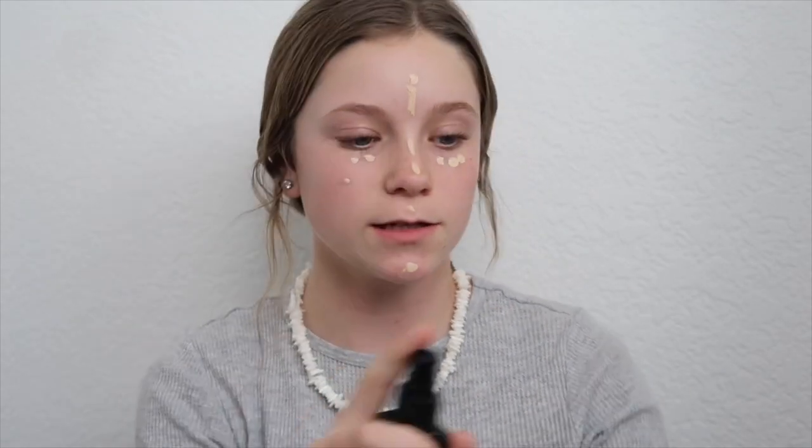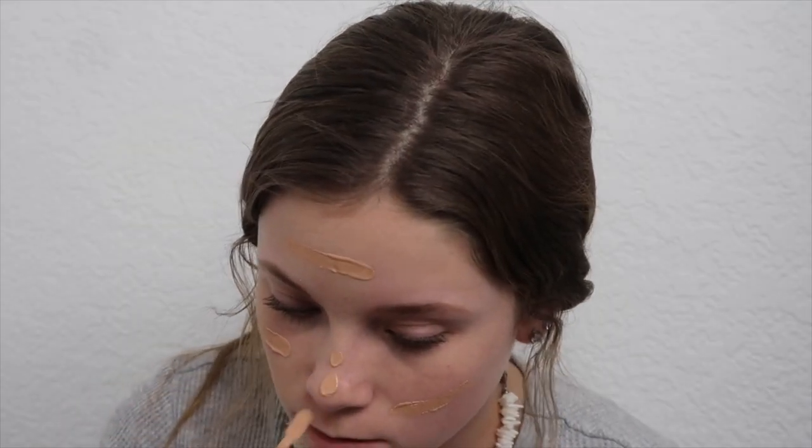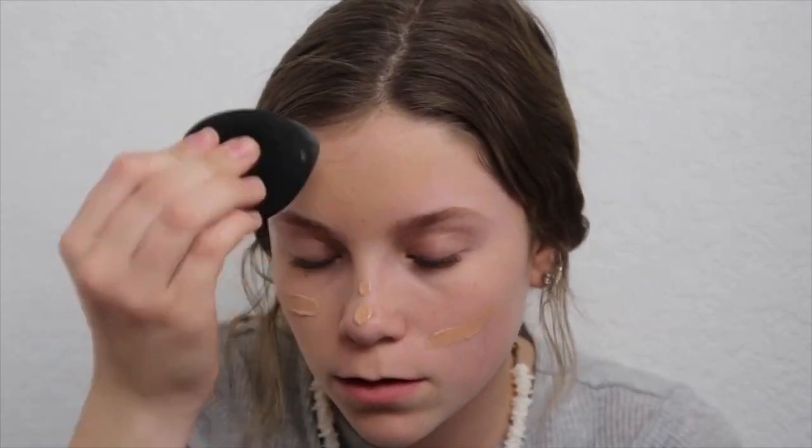I'm going to spray my Beauty Blender with the setting spray and I'm gonna blend. Now I'm taking this Wet and Wild foundation — it doesn't even feel like foundation, if you look it's straight up paint on your face, which I don't think is good. But I take it like this and I dab it in.